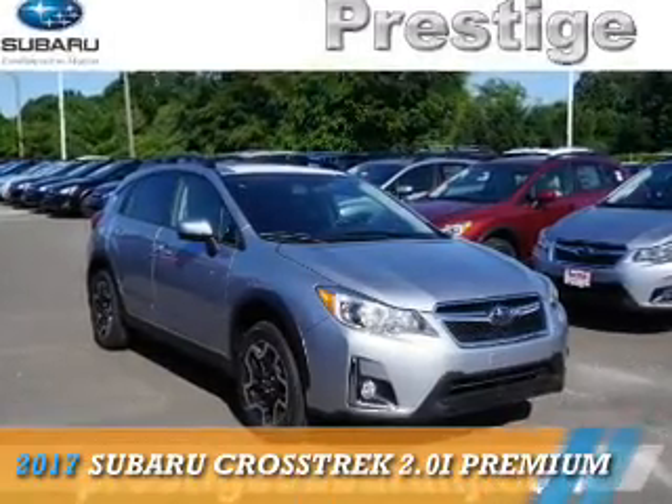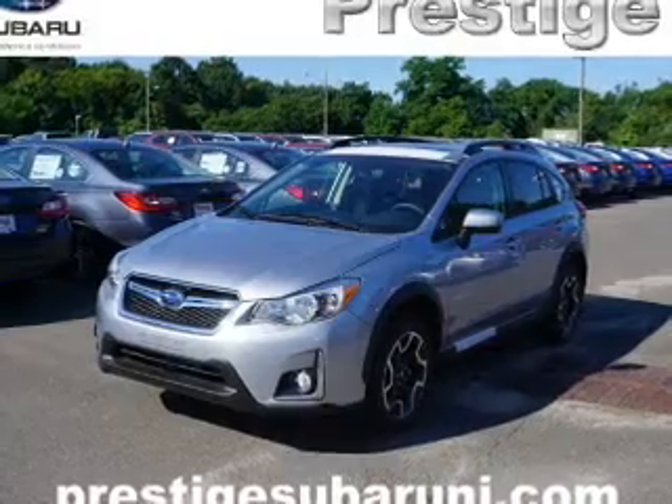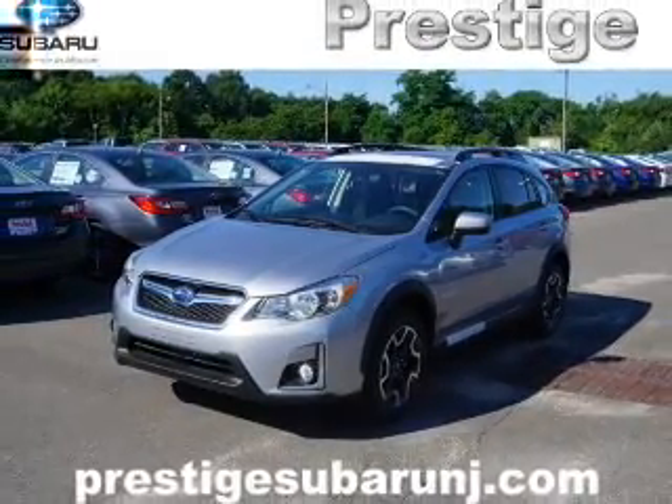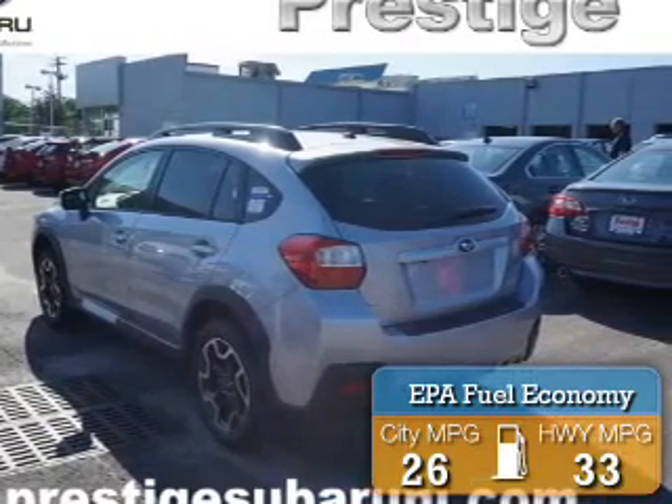This could be the vehicle you're looking for. It's powered by all-wheel drive, a two-liter, four-cylinder engine, and a continuously variable transmission. Great fuel efficiency saves you money by requiring fewer trips to the gas station.